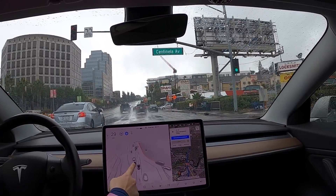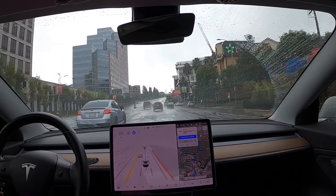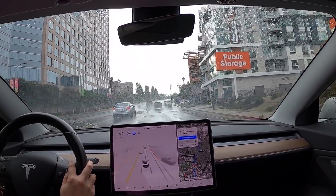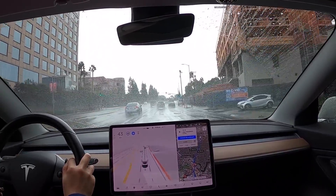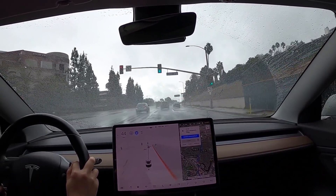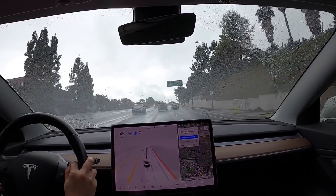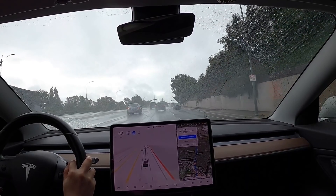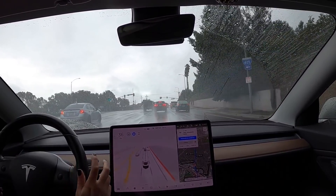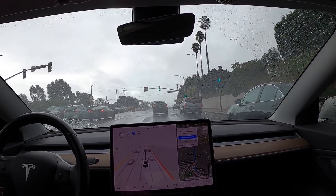The car is following the center markings pretty well. I'm reducing to the street speed limit again. This is so exciting — my car is driving me to my doctor's appointment. It was showing a pedestrian walking on the street, which I think was actually a light pole.